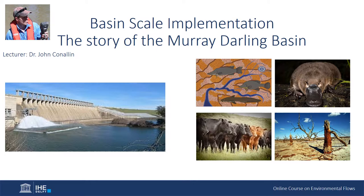Hello everyone and welcome to unit 13 on Basin Scale Implementation. I'm recording this lecture from Australia, from a small town in the Murray-Darling Basin called Deniliquin — an agricultural town where irrigated rice forms one of the major commodities grown in the district, processed through the largest rice mill in the southern hemisphere, situated right in the centre of town.